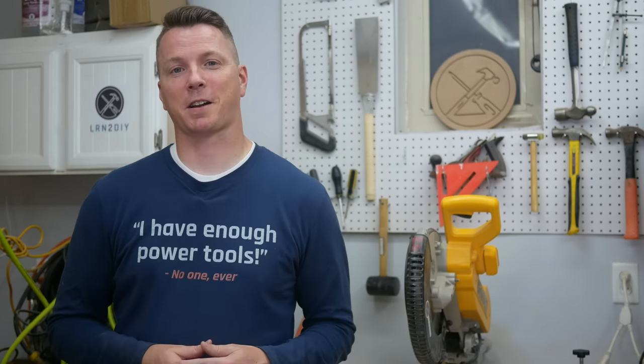Now before we get to number one, I want to thank our sponsor for this video, fixer.com. If you've ever felt a little out of your depth on a project — especially when working with electrical, plumbing, or framing where there are potentially big consequences — you can head over to fixer.com/learntodiy. You'll save $10 on your video consult and have peace of mind knowing a professional is guiding you through it, answering your questions, and making sure you're getting the job done right.